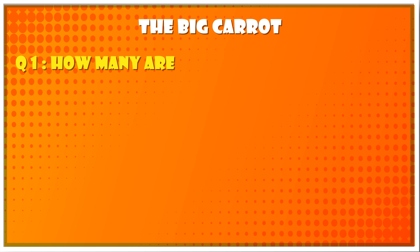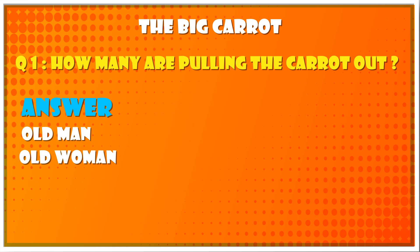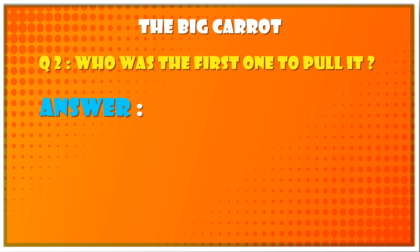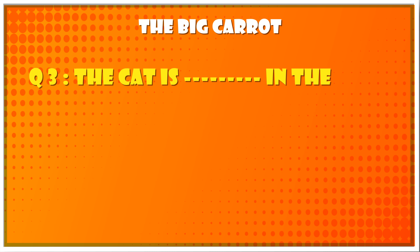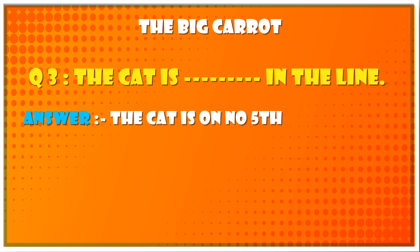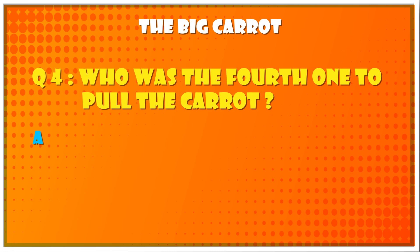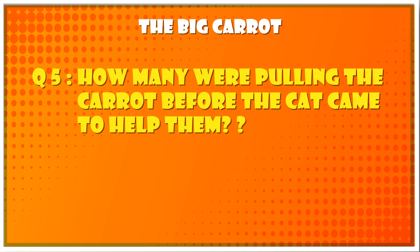Question 1: How many are pulling the carrot out? Answer: 2. Answer: 3. Answer: 4 — the old man. Question 3: The cat is dash in the line. Answer: The cat is number 5 in the line. Question 4: Who was the fourth one to pull the carrot? Answer: The dog. Question 5: How many were pulling the carrot before the cat came to help them? Answer: 4.